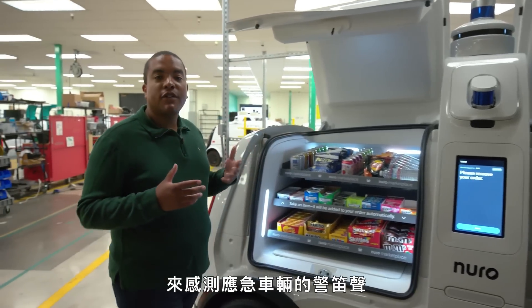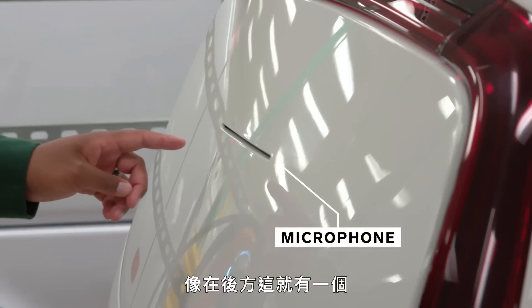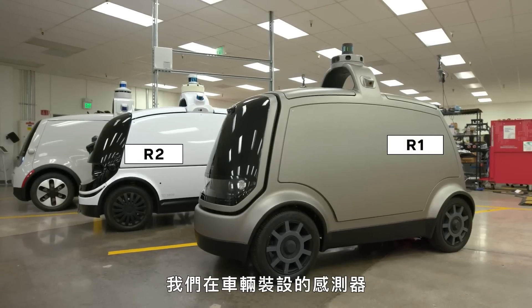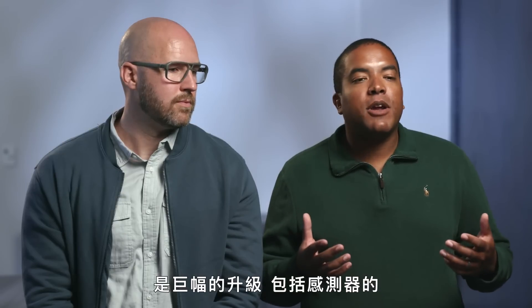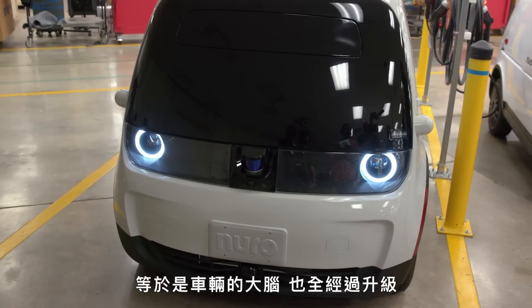We've positioned microphones around the vehicle for detecting emergency vehicle sirens — that's what's actually going on back here. From R1 to R2 there was a really big upgrade in the sensors on the vehicle. The same thing is happening from R2 to the Neuro: a massive upgrade in the capabilities of the sensors — our LiDAR, our radar, our cameras — as well as the compute, which is the brain of the vehicle, have all been upgraded.